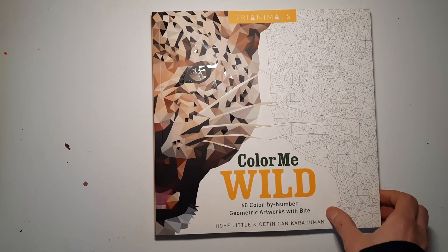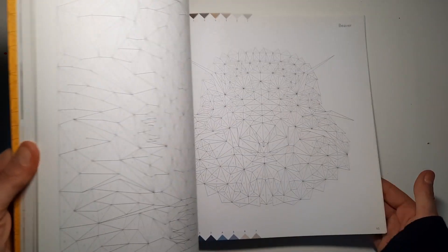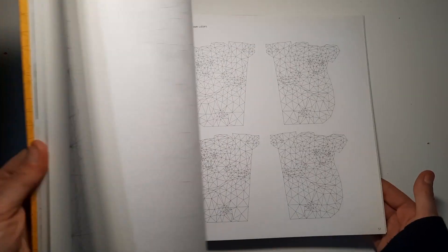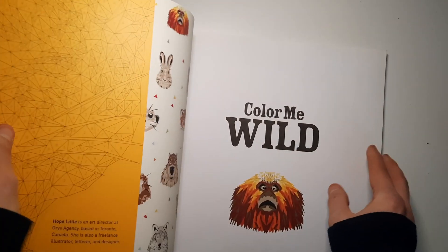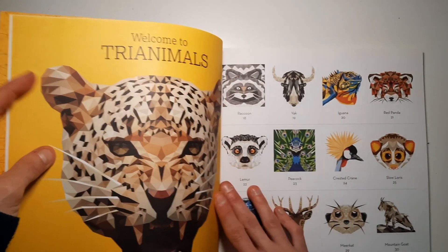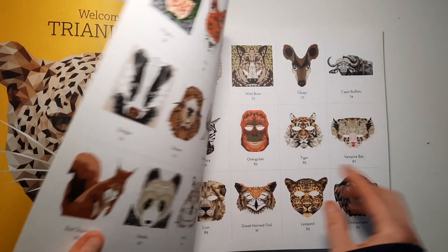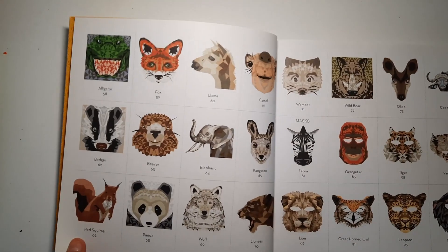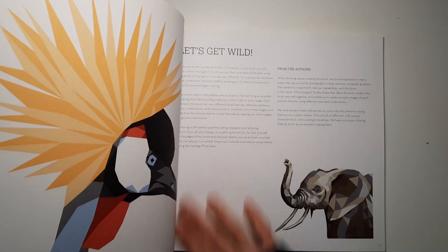I also got Color Me Wild, another color-by-number book. It has geometrical shapes that form different animals. The solutions are here at the beginning, so I can show you those quickly. As you know, I love animals, and I love coloring animals and nature the most, so these are great.